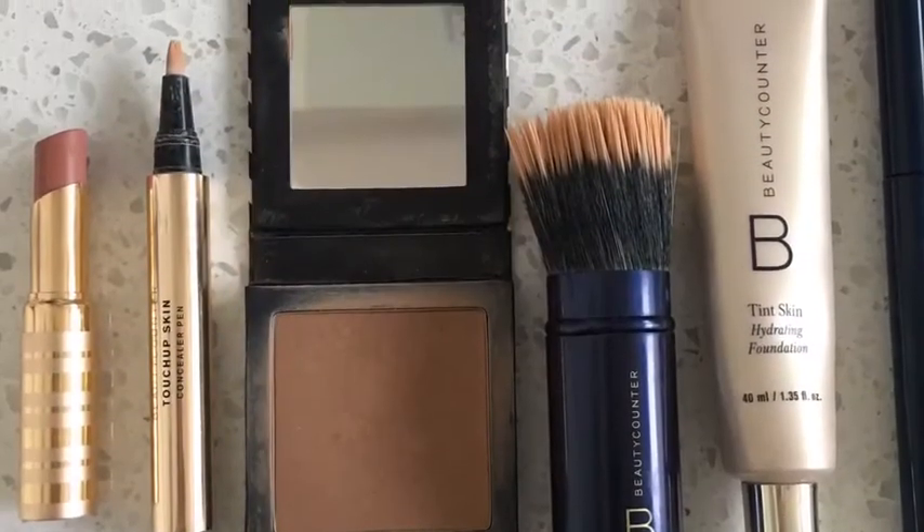Hi guys, Top Knot Mommy here. Welcome to my two-minute face must-haves. First stop, I have this tint skin — I put it on the foundation brush, dab it, and mix it around. It gives you the best blank canvas, makes your skin look nice and smooth. I absolutely love it; it totally changes the way my complexion looks.